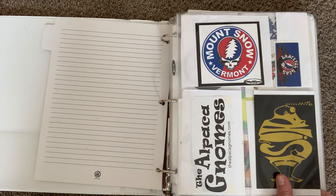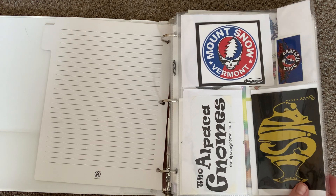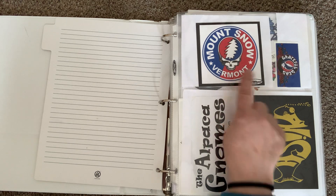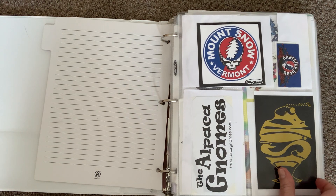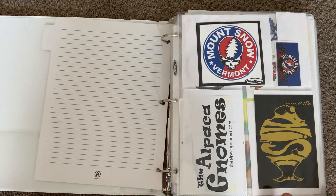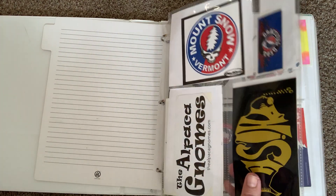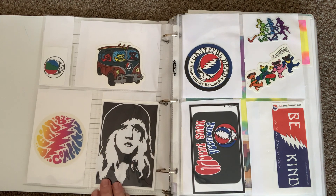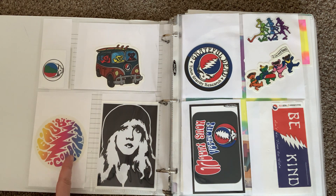This first page has a Fish sticker from the band Fish. Grateful Dead is a band I also really like. When I went to Mount Snow up in Vermont, they had a number of Grateful Dead related stickers — actually a few mountains I've gotten Grateful Dead related stickers from. Moving on, this is another Grateful Dead sticker, actually Dead and Company, that I got at one of the shows.